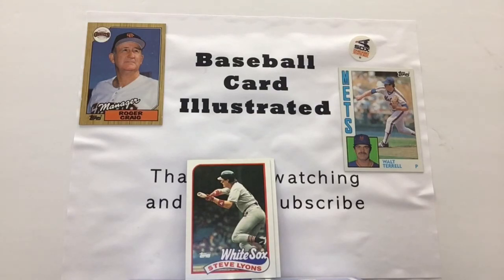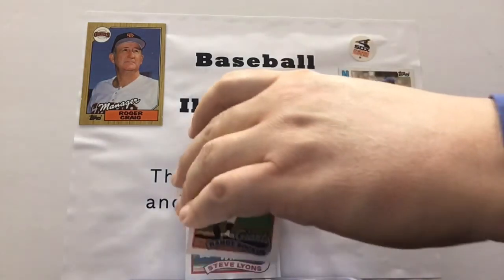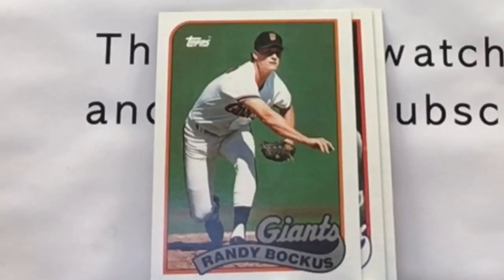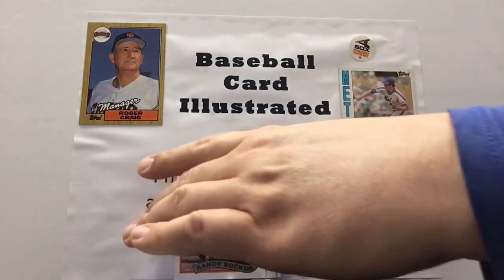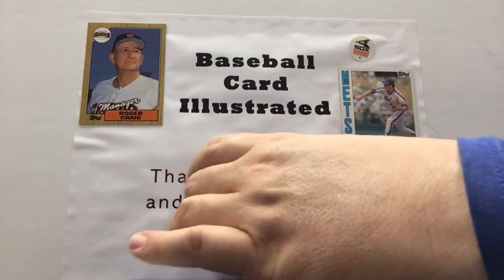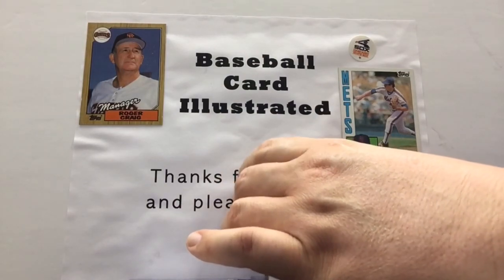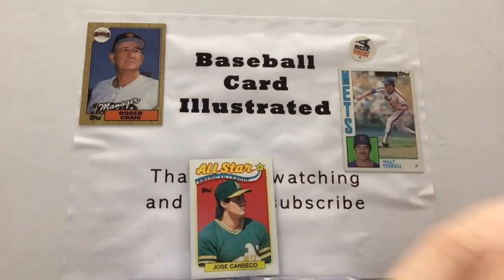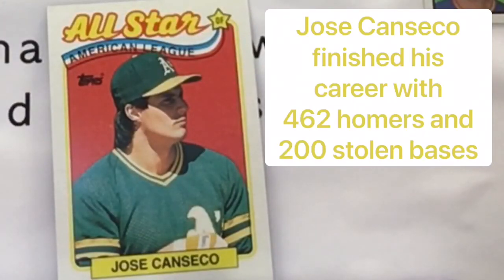Randy Bockus is up next — a pitcher from the Giants organization — so Roger Craig getting an opportunity to look at one of his former guys who would call out of the bullpen from time to time. And potentially could have faced our next card here in a World Series game, as we go with an all-star card of Jose Canseco — who obviously had a very memorable career as a power hitter, the first member of the 40-40 club in the history of the major leagues, and certainly one of the more interesting figures to ever come through the sport.